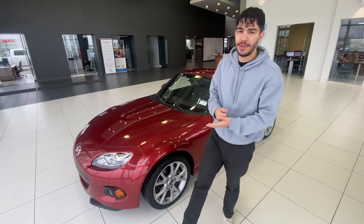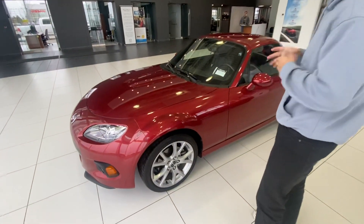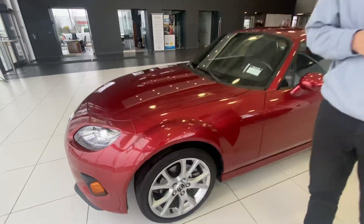Hey there, Richard Juan here from L.A. Mazda. I want to put a face to the name — right behind me it's the 2018 Mazda MX-5. Thank you so much for taking the time to ride with us. As you can see, it's right here in my showroom.